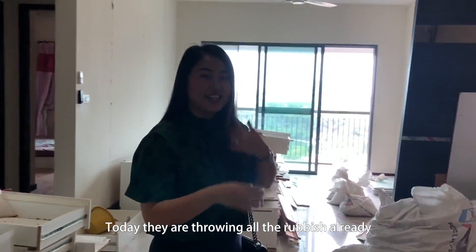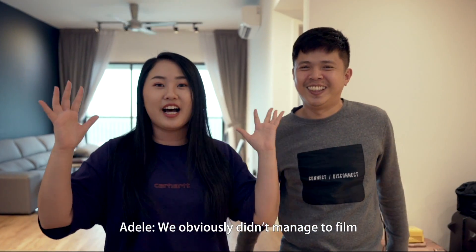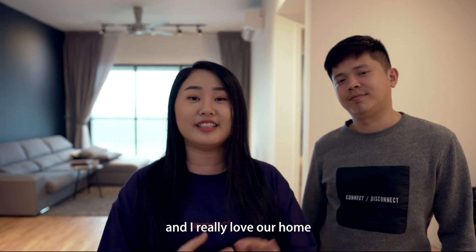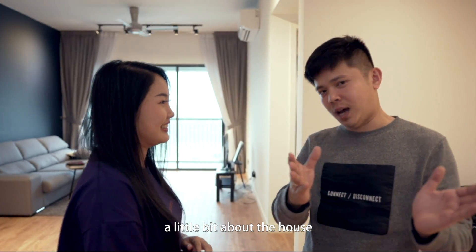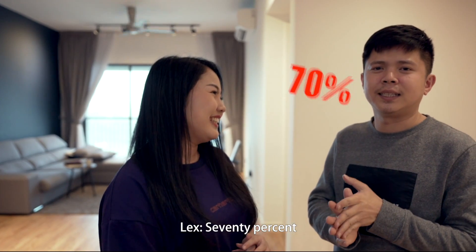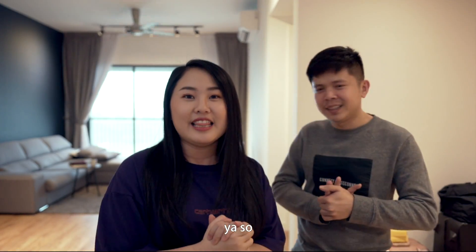Today they are clearing all the rubbish already. We obviously didn't manage to film an up-to-date video. If you see me on my Insta stories, you know I have moved in. We are going to show a little bit about the house. Disclaimer — the house is really far from done. Maybe 60%, 70%, 80%? You guys judge when you see the video. Let's begin!